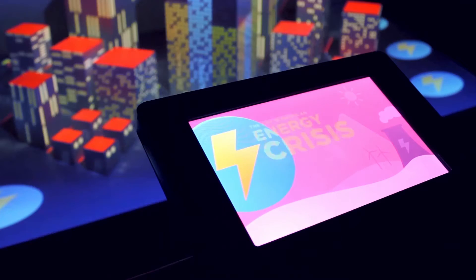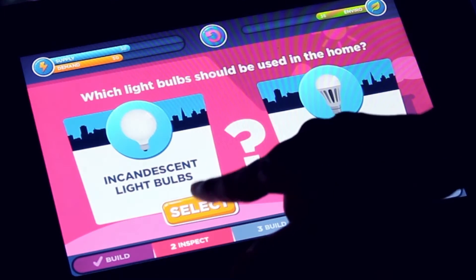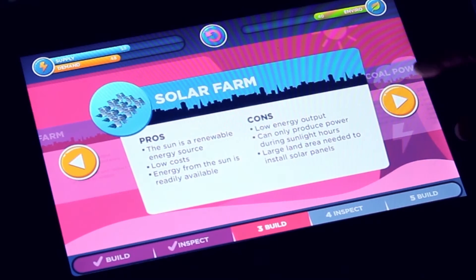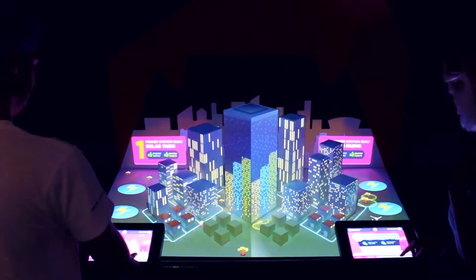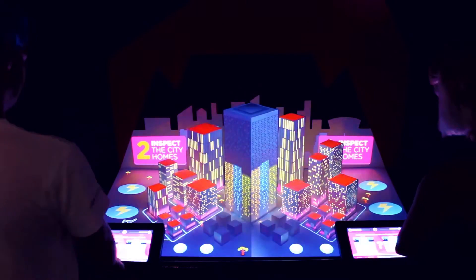At the energy exhibit, two players can take control of a virtual city's energy needs using tablet computers. By making simple power-saving choices for city homes and selecting the best power stations to build, players carefully balance supply and demand to avoid load shedding. Players' choices are beautifully visualized on a physical 3D city model via projection mapping.